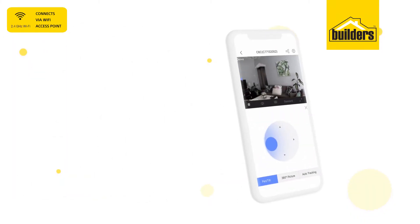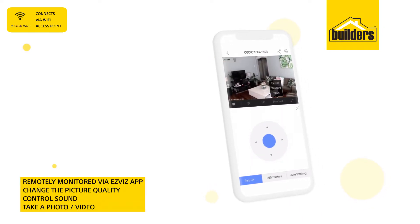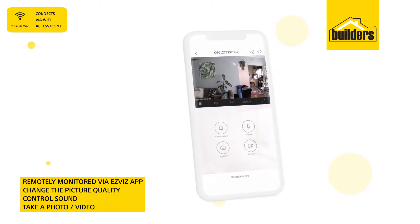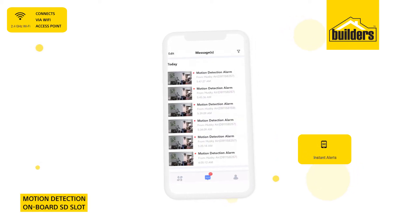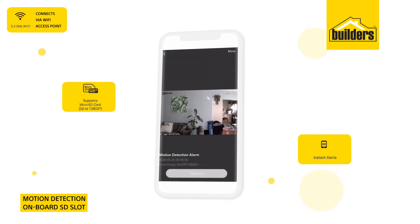Using the EasyViz app, you can connect to the camera and control it remotely. You can change the picture quality, turn the sound on and off, speak through the device, take a photo and a video. Movement detection will activate an alarm and send you a notification, and it'll also store footage on an onboard SD card.